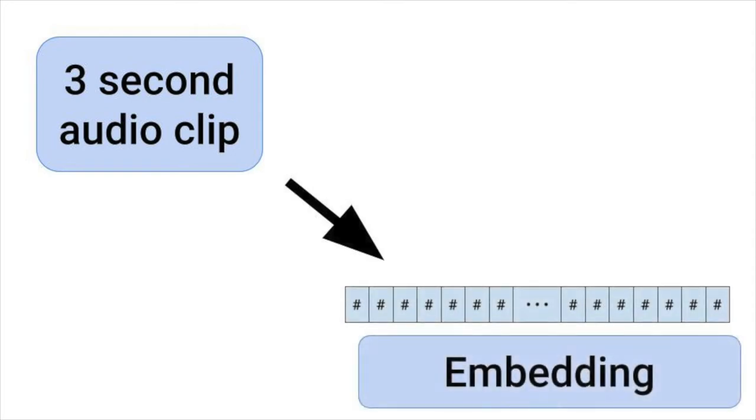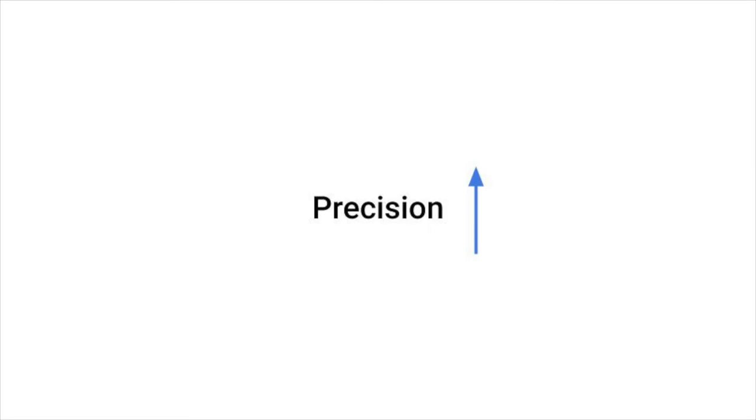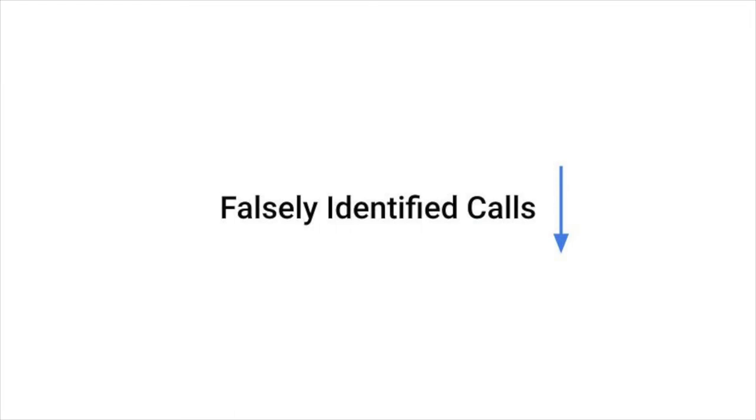To improve model accuracy, we look to improve the quality of our annotations. The following work is still in progress. This summer, I worked on using embeddings, or numerical representations of short audio clips, outputted by an existing model to increase the precision of annotations from other models. This would allow for new training data to be stronger, due to fewer falsely identified bird calls.